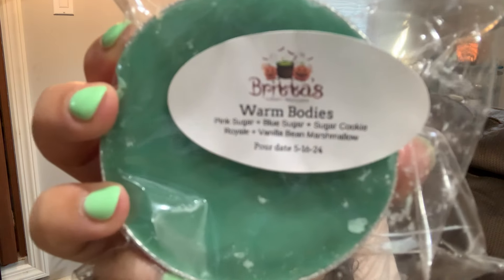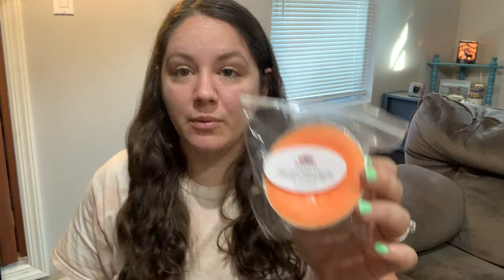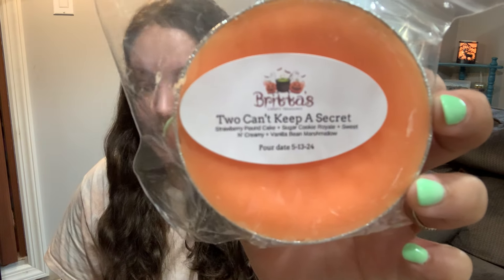Warm Bodies — pink sugar, blue sugar, sugar cookie royale, and vanilla bean marshmallow. Again, kind of like Emily — this is another nice one you could melt any time of year, any time of day. This would be nice when I don't want anything super woodsy or earthy; it's just a nice middle-of-the-road fragrance. Two Can't Keep a Secret — strawberry pound cake, sugar cookie royale, sweet and creamy, and vanilla bean marshmallow. The obsession continues with my strawberry pound cake — this is going to be absolutely delicious.